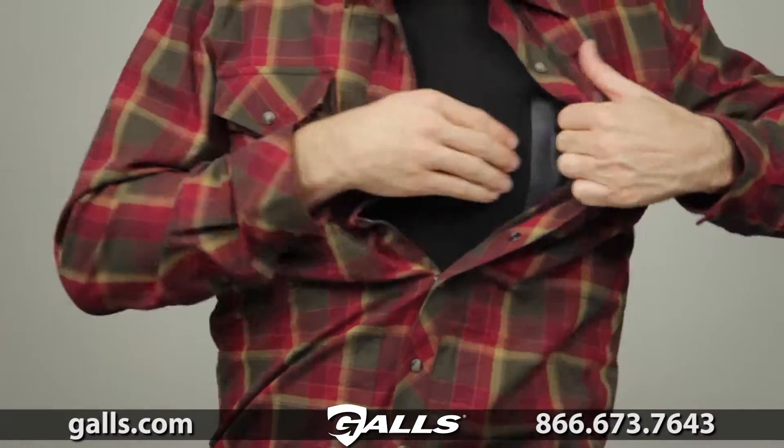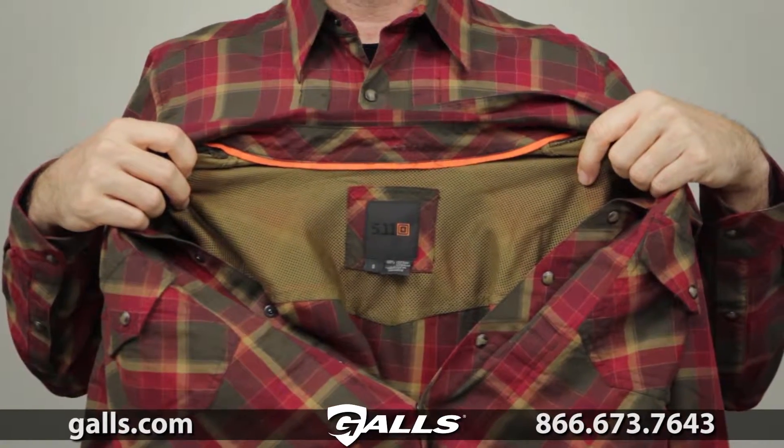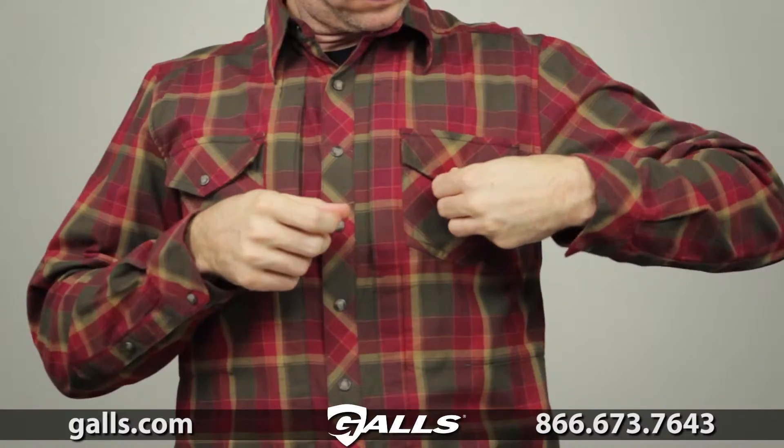The full snap front placket provides easy access to your bottom layer. We've added contrast webbing at the inner collar. This shirt features twin chest patch pockets with snap closures.